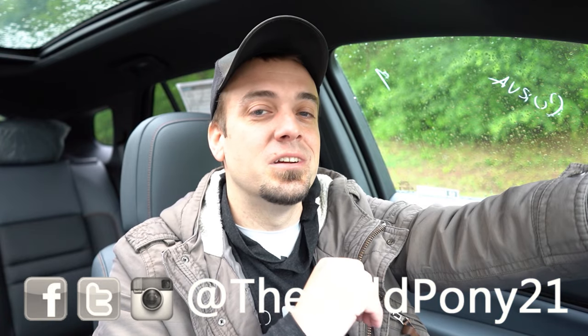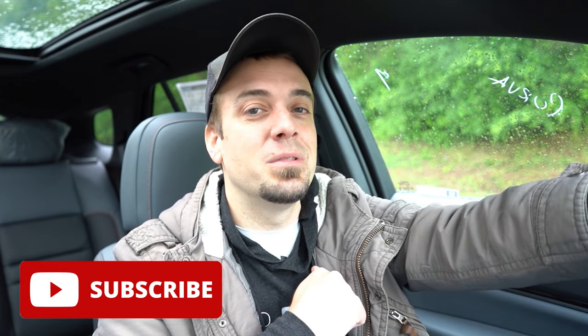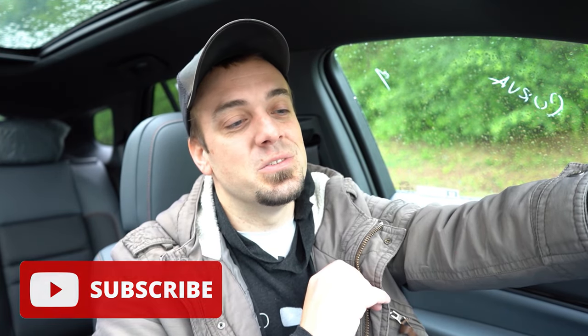Let me know what you think of the Prologue in the comments below. Thank you for watching — feel free to follow me on social media. Hit subscribe and the bell notification if you're into new car reviews. I appreciate you watching more than you know, and I'll see you guys in the next video. Stay gold.